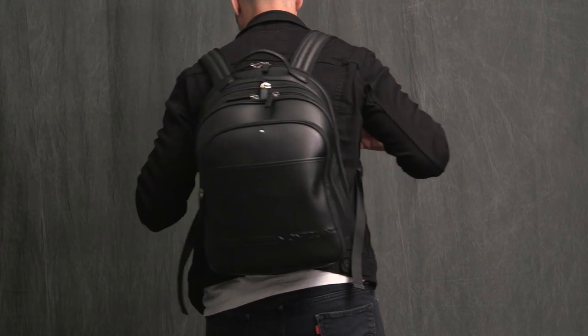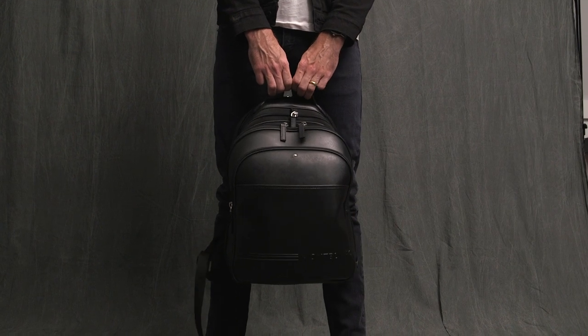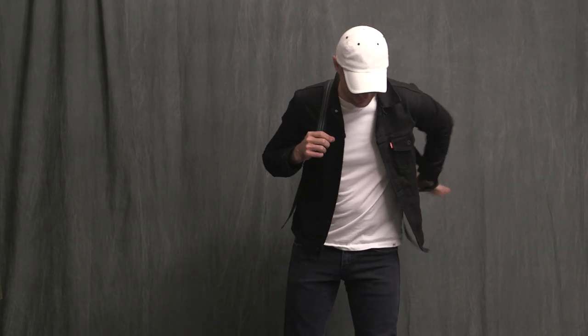The bag I'm carrying is the most awesome backpack I have ever owned. It is by Mont Blanc in collaboration with Mr. Porter — black saffiano leather, tons of room, and a perfect complement to a casual look.